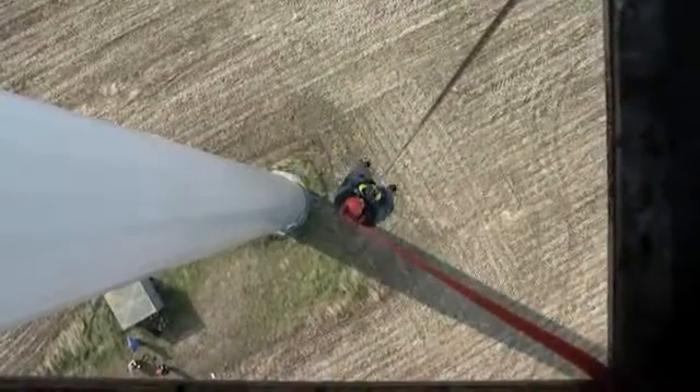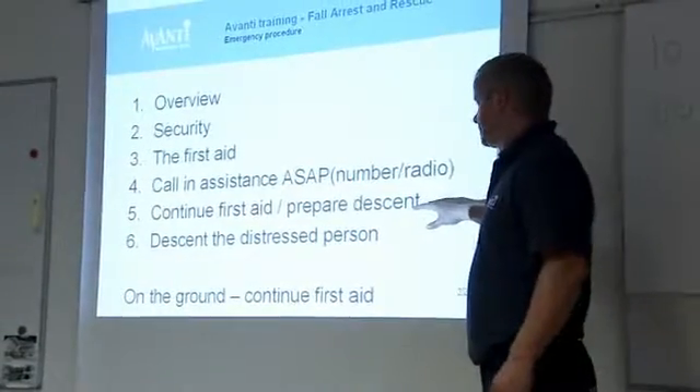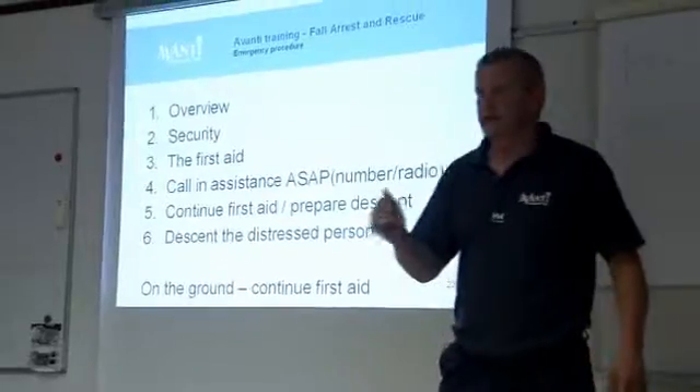Wind tower technicians have to know everything about fire prevention, evacuation, rescue, safety and first aid. And Avanti has a team of experienced trainers who can teach the technicians both theory and practice.